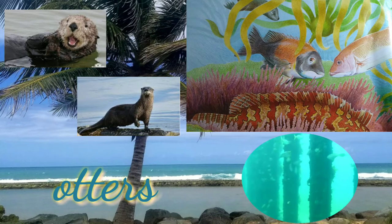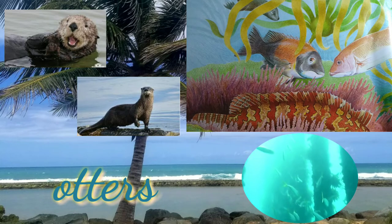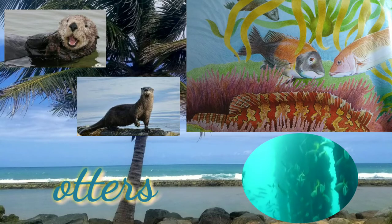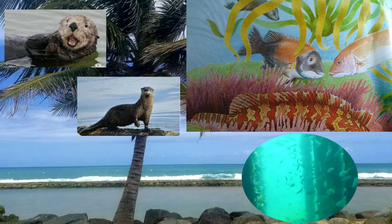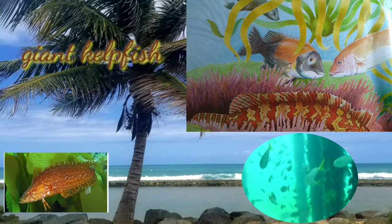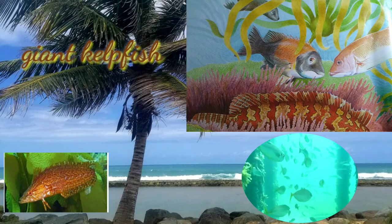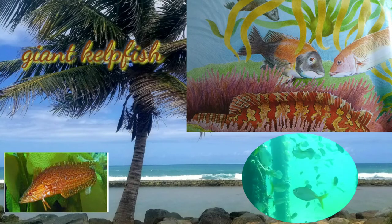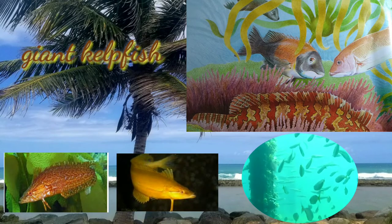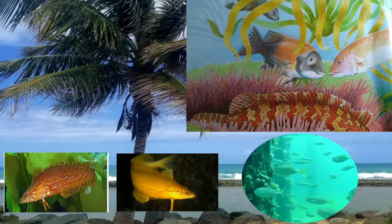The otter breaks seashells using a pebble that it rests on its chest. The body of the giant kelpfish is elongated and shaped like a kelp blade. They feed on small fish and live to about 5 years old, maturing at about 1 to 1.5 years old. Their color changes with their environment.